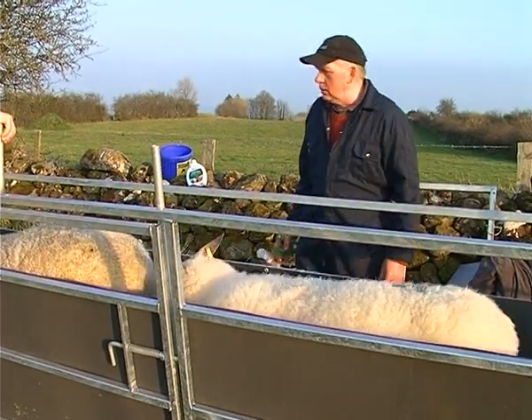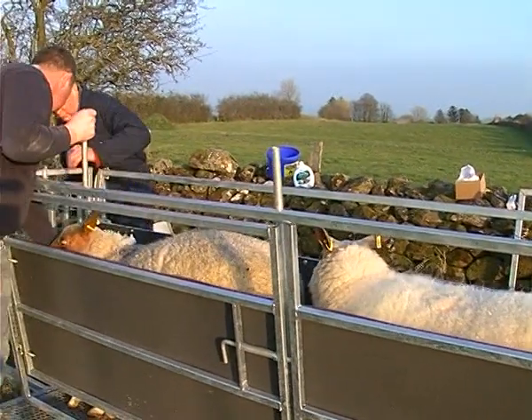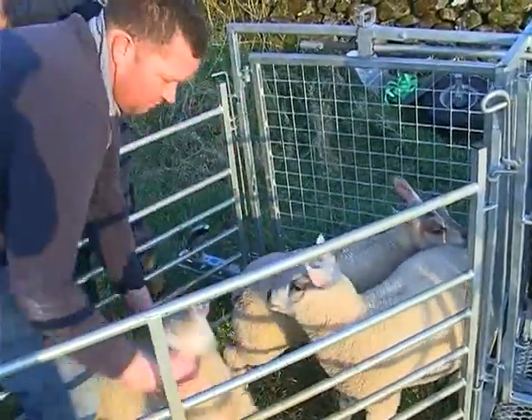The gimmers — meaning one-year-old females — are receiving their yearly booster as well. Jane also gives the flock a vitamin boost with a drench. Jane is very vigilant regarding flock health management.